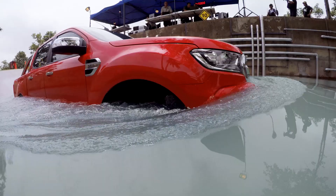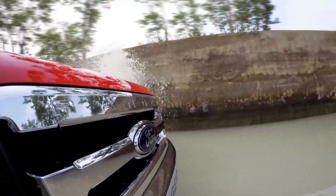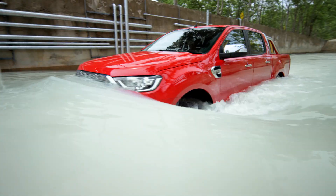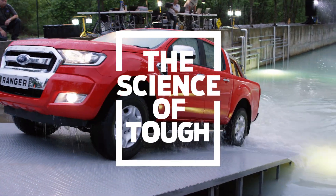The engineers at Ford took the Ranger through a series of four real-world tests, pushing it to its limits of torque, water, heat, and strength, proving it is tough done smarter. This is the Science of Tough.